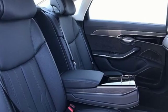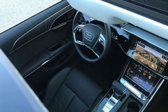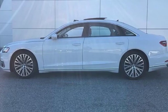Motor Trend points out the updates enhance what's already one of the most impressive luxury sedans on the market. Audi doesn't follow trends — it sets them.